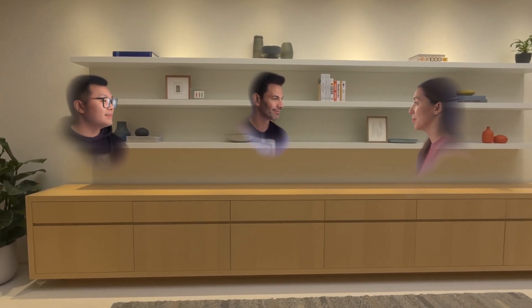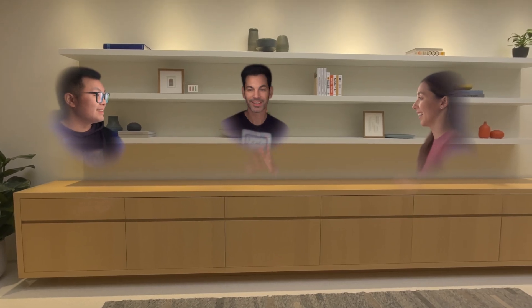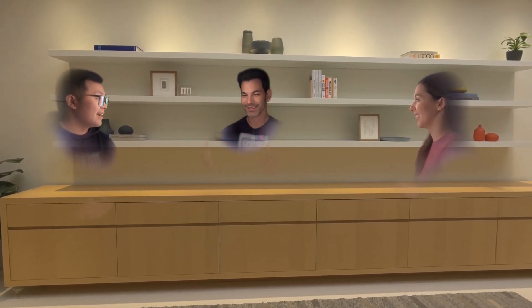Good morning everybody. Today I am joined here with Bobby Tonelli and I'm excited to be talking to Jeff Norris and Alessandra McInnes about the Apple Vision Pro. Thank you so much for joining today. My name is Alessandra McInnes, I'm a member of the product marketing team and I'm super excited to talk to you about the new Apple Vision Pro. It still blows my mind that you guys are just standing in front of me like that.